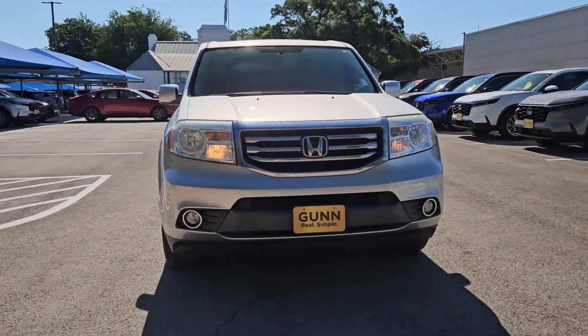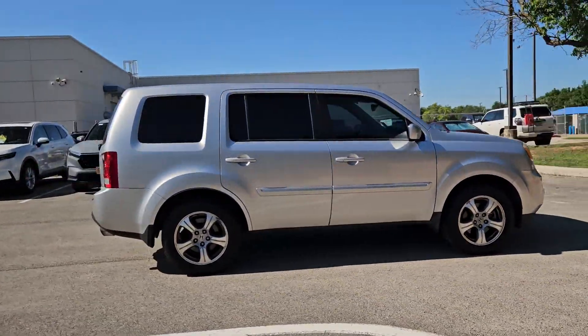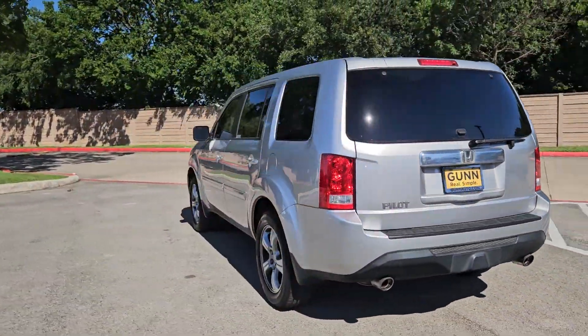This could be the car for you. The 2013 Honda Pilot, with less than 110,000 miles on the odometer, this vehicle provides excellent value.